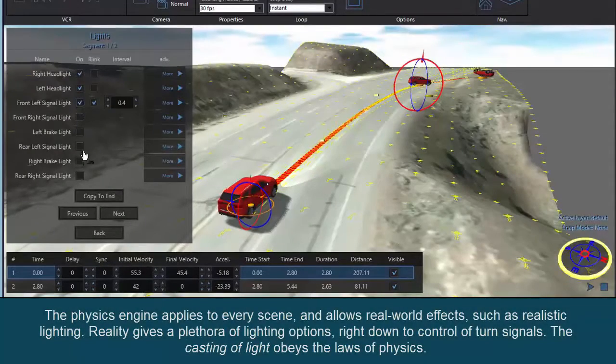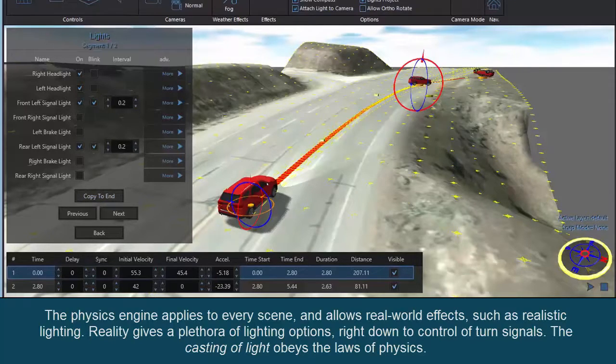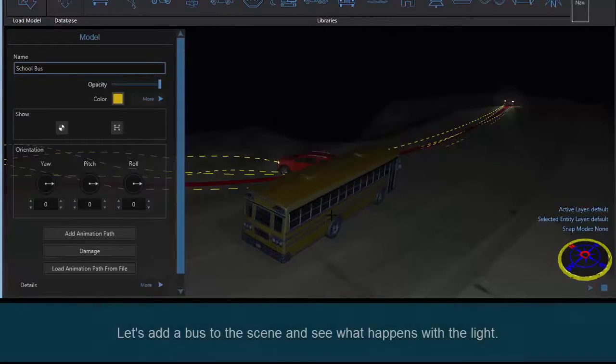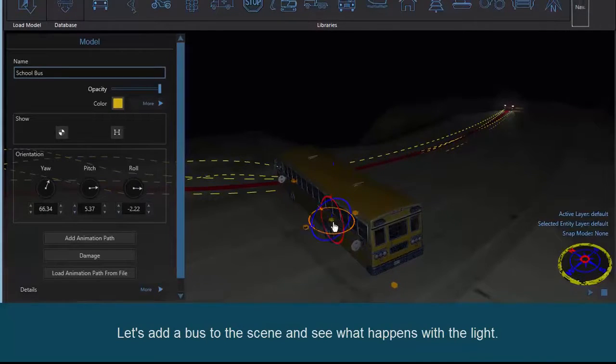The physics engine applies to every scene and allows real-world effects such as realistic lighting. Reality gives a plethora of lighting options, right down to control of turn signals. The casting of light obeys the laws of physics. Let's add a bus to the scene and see what happens with the light.